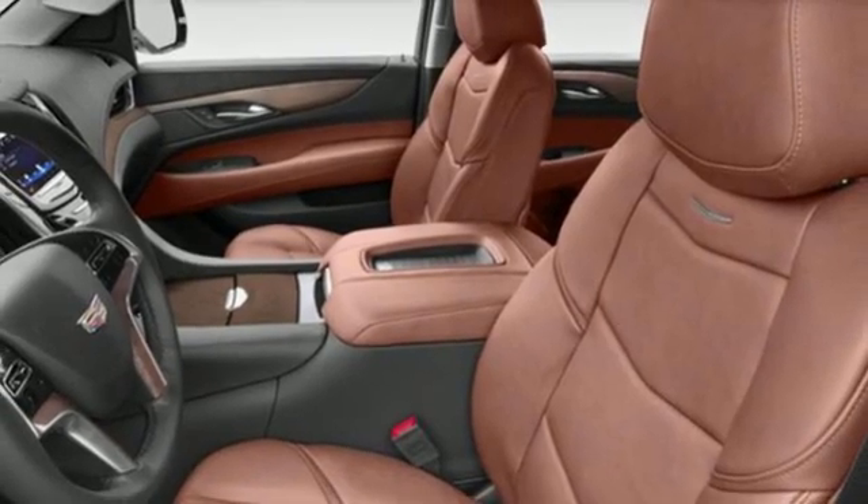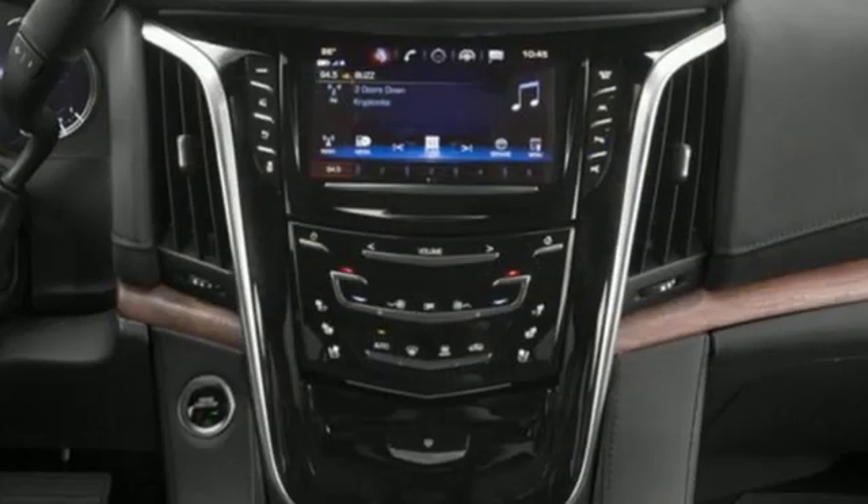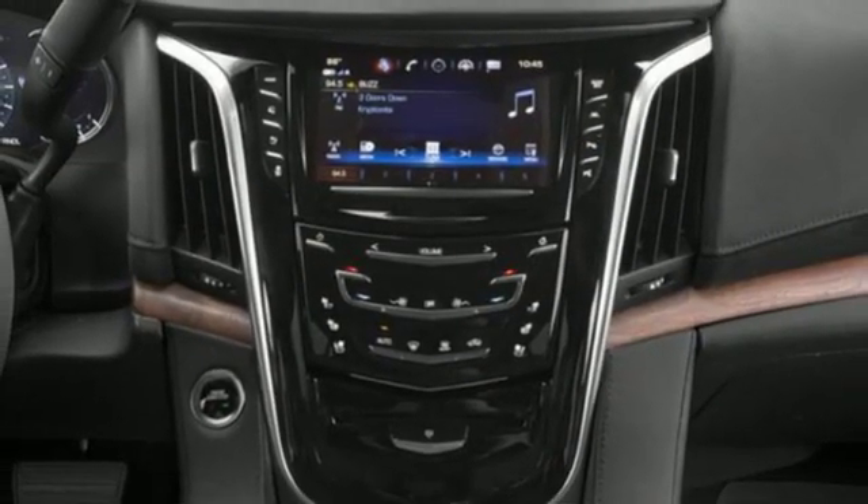Dual zone climate control, automatic transmission, hands-free liftgate, magnetic fluid-filled shocks and V8 engine.